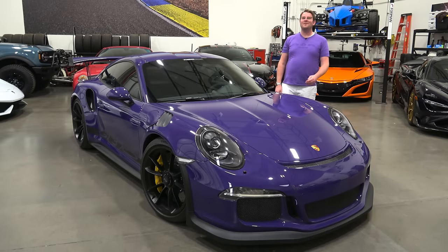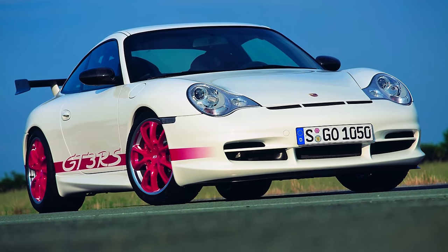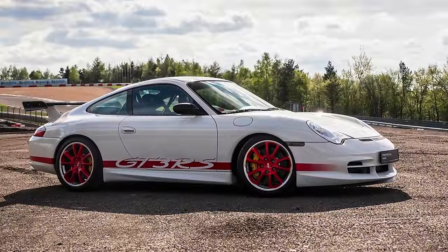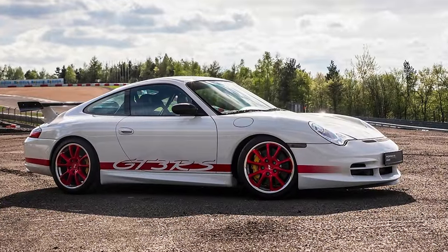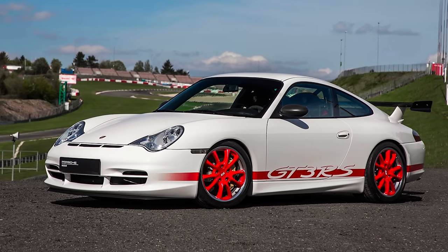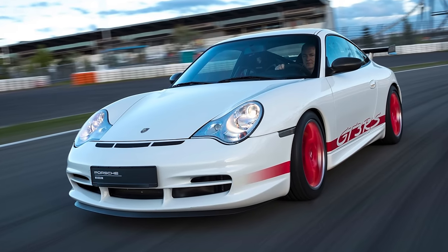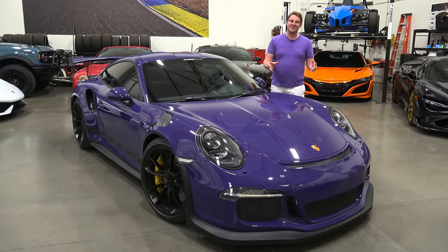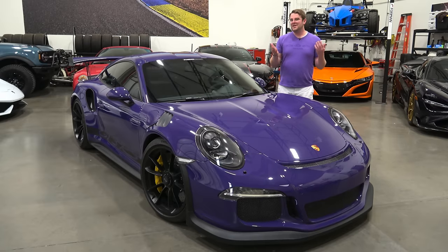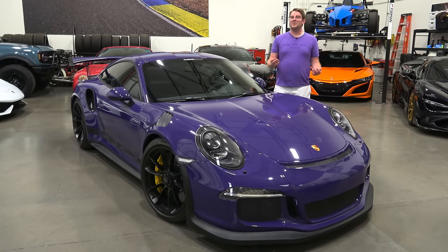We begin the story of the 991.1 GT3 RS by first talking about the very first GT3 RS. Introduced in 2003 and produced through 2004, the 996 generation first introduced the GT3 RS nomenclature into the Porsche world. It was a more stripped-out, even more focused version of the already excellent GT3. That car was largely built for homologation purposes and sold in very limited quantities — so finding one today is very rare — but it proved that there was a market for cars like that.